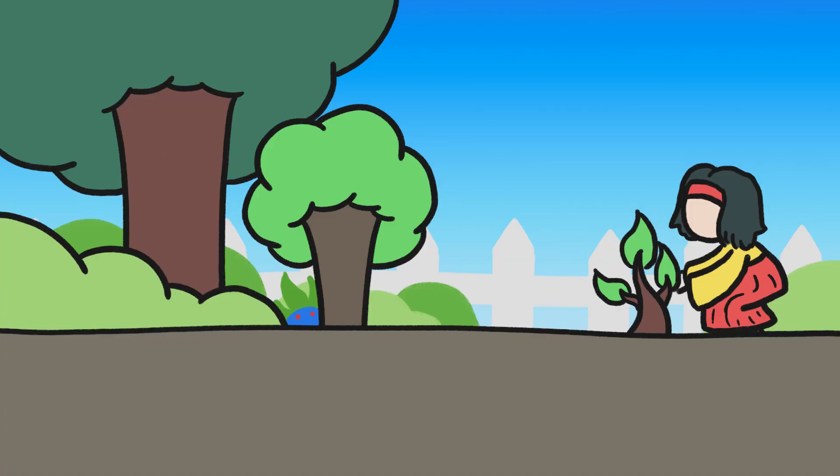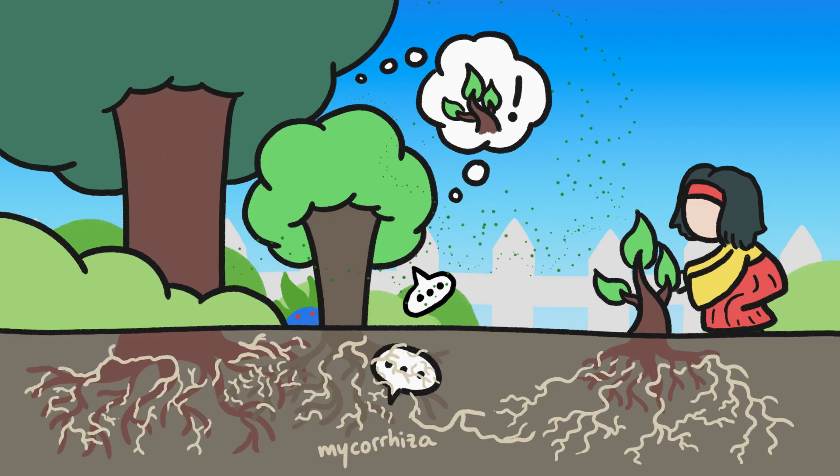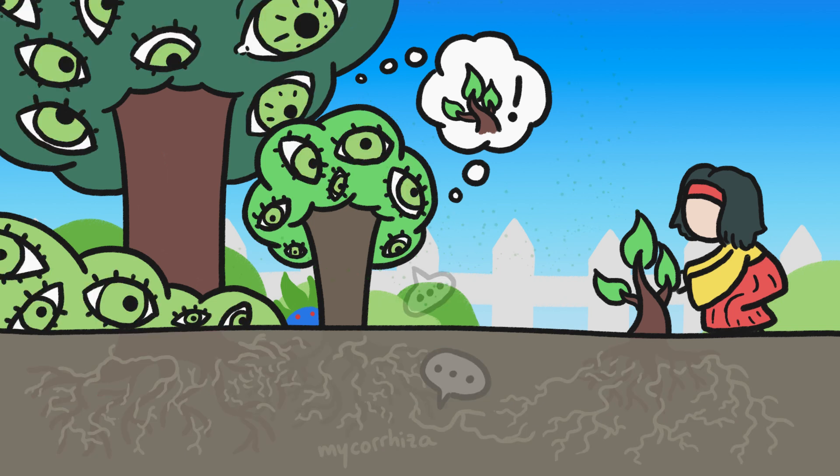Say you add a plant to your garden. Almost immediately, plants nearby will know the new addition is there. While there are a bunch of different ways plants can communicate with each other — like via volatile chemicals in the air or fungal networks underground — when it comes to sensing potential competitors, plants seem to rely most on their visual systems.